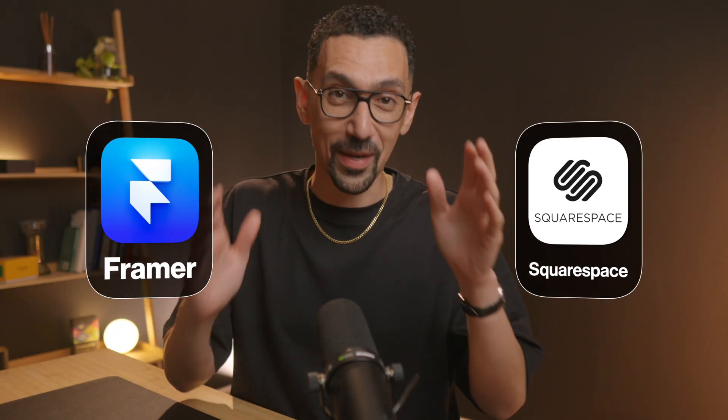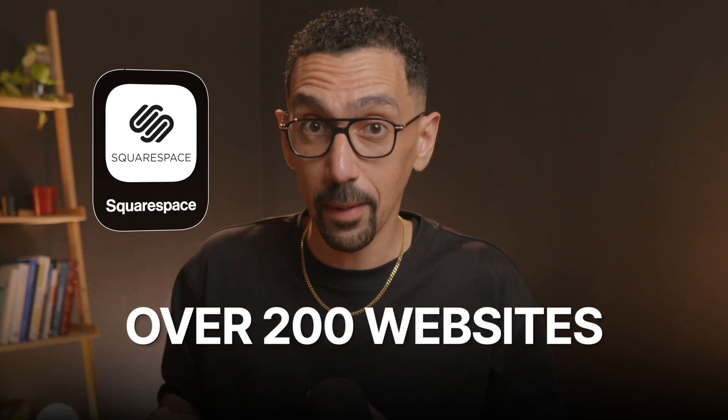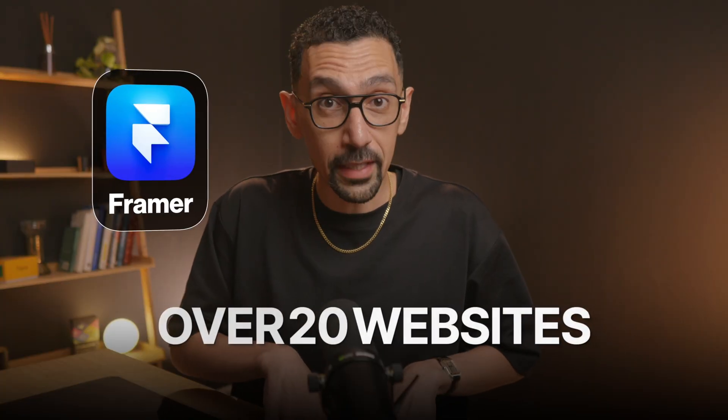We are going to do a review of Squarespace versus Framer, which they have a lot to compete with. Some of you may love Framer, some of you may love Squarespace, but in this video I'm going to give you my background — someone who's built over 200 websites on Squarespace and over 20 on Framer. The answer may surprise you in terms of what site builder I think is best for you. Stay tuned and let's get into the video.